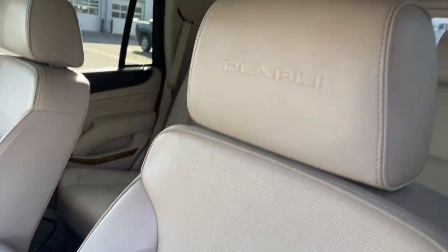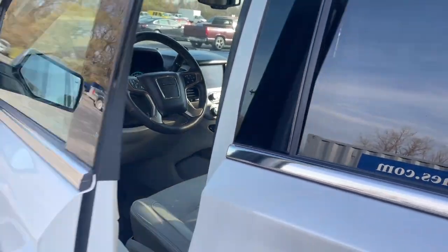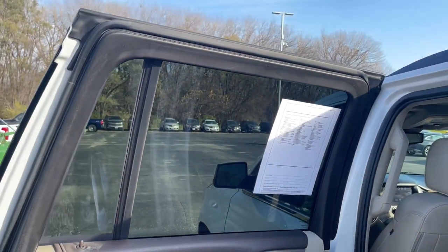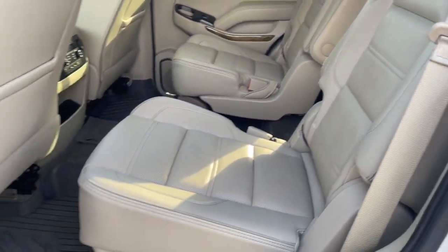Heated steering wheel, head-up display, heated and/or cooled front seats, Apple CarPlay and/or Android Auto, pre-collision system, wireless charging station, lane departure warning, navigation system, sunroof/moonroof, keyless entry.